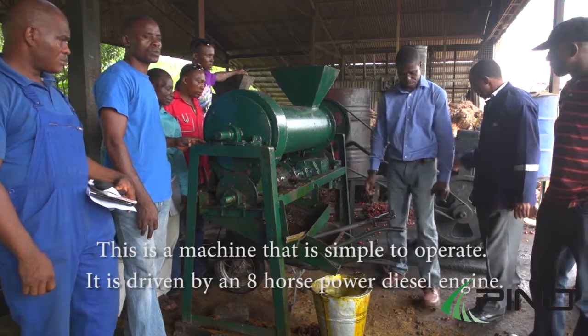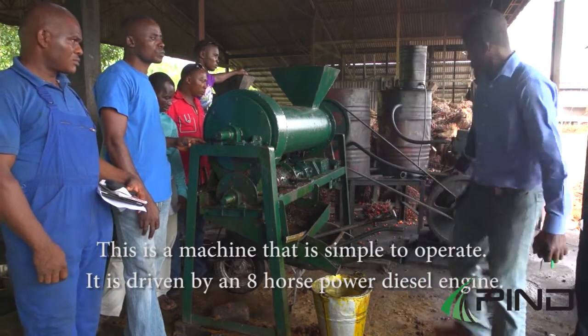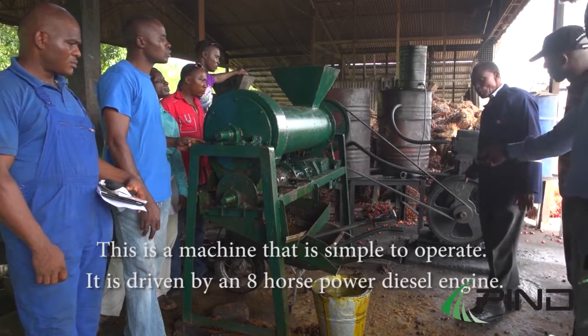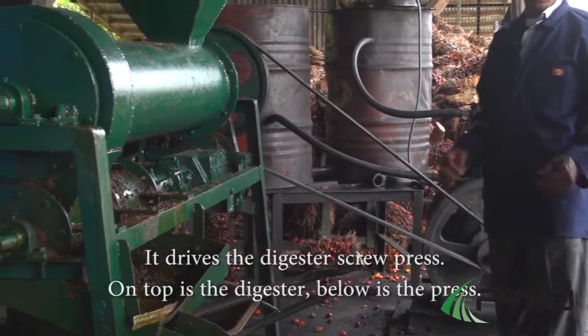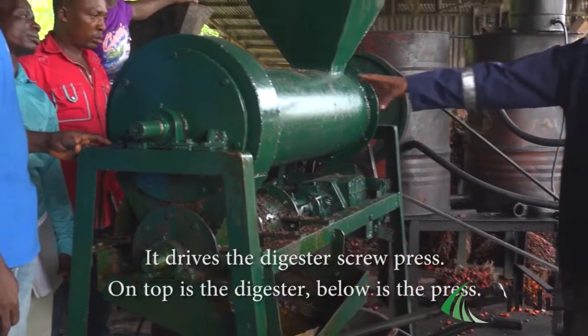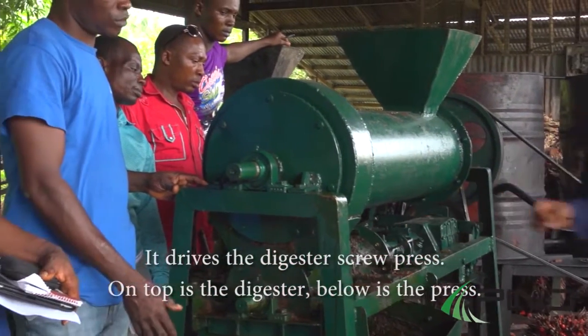It is driven by an 8 horsepower diesel engine, which drives the digester screw press. On top is the digester; below is the press.